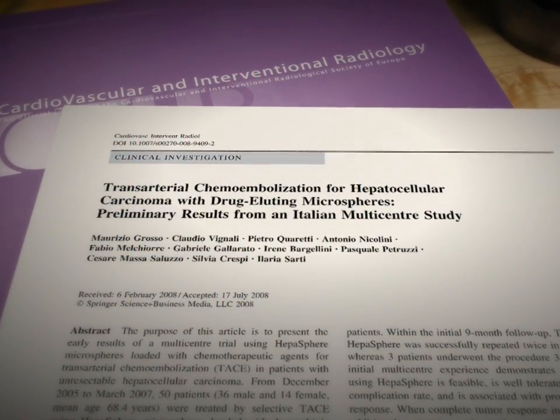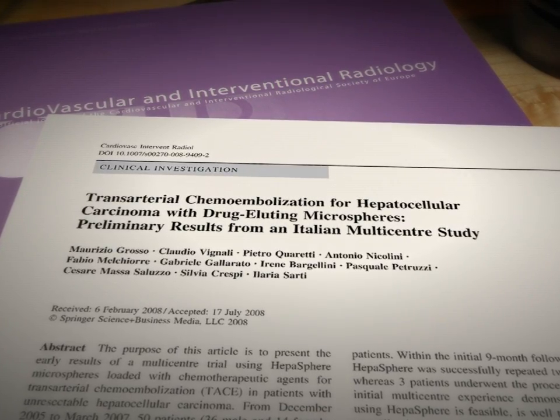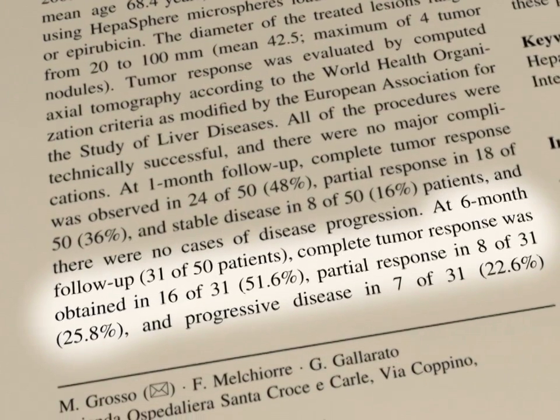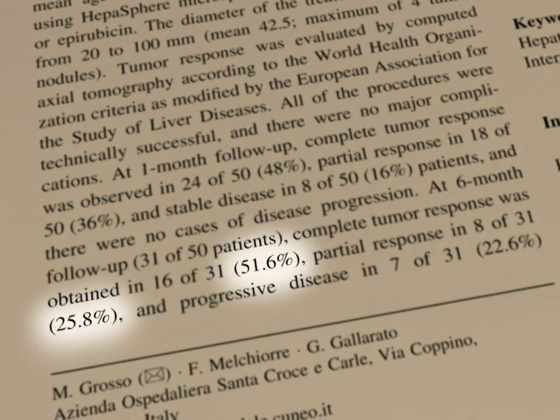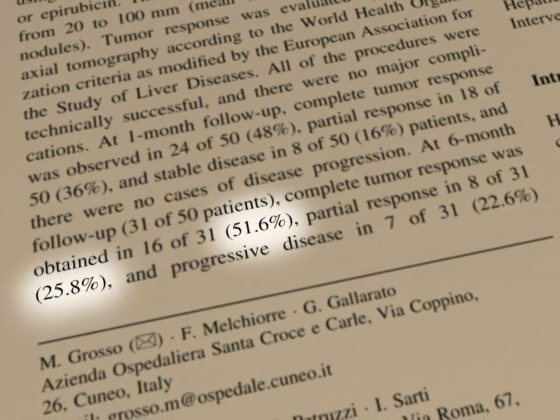HepaSphere Microspheres are versatile and effective. In a 2008 multicenter study by Grosso and colleagues, hepatomas treated with drug-loaded HepaSphere Microspheres showed a 77.4% objective response rate, as assessed by tumor necrosis.